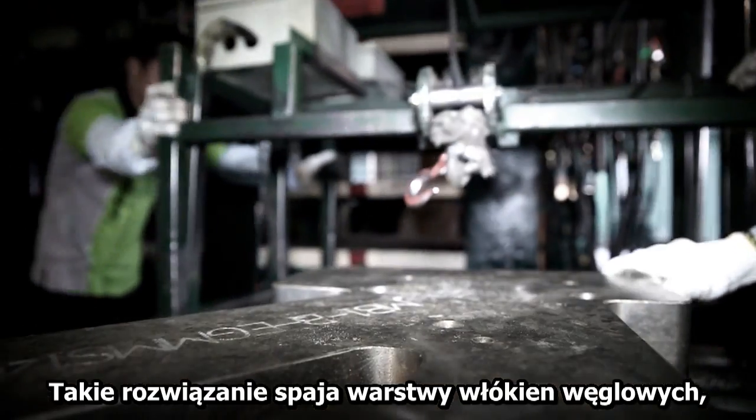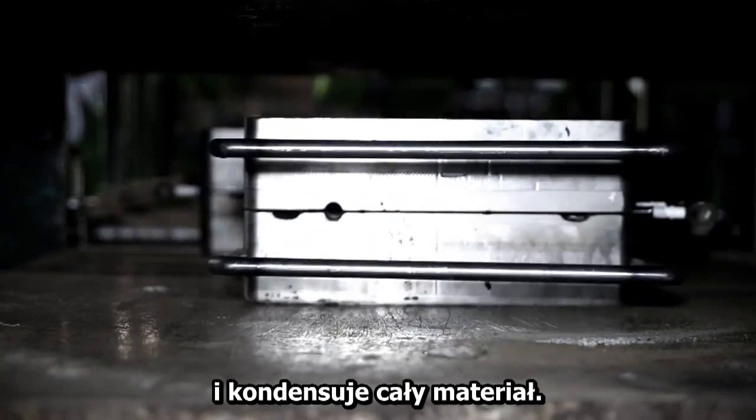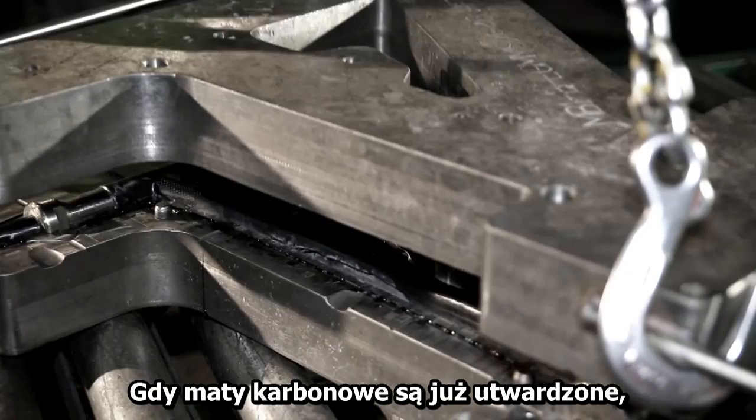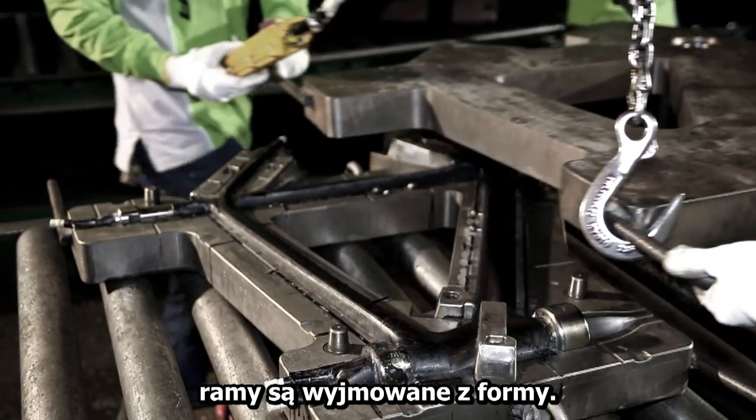This compresses the fiber layup, pushes excess epoxy out of drain holes, and condenses the composite material. After the hardening of the prepregs, the mold is opened and the frame removed.